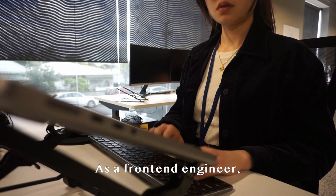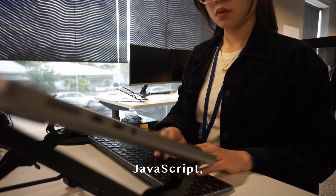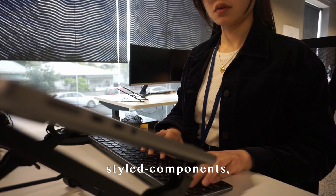As a front-end engineer, the tech stack that I use involves React, JavaScript, TypeScript, styled components, and GraphQL.